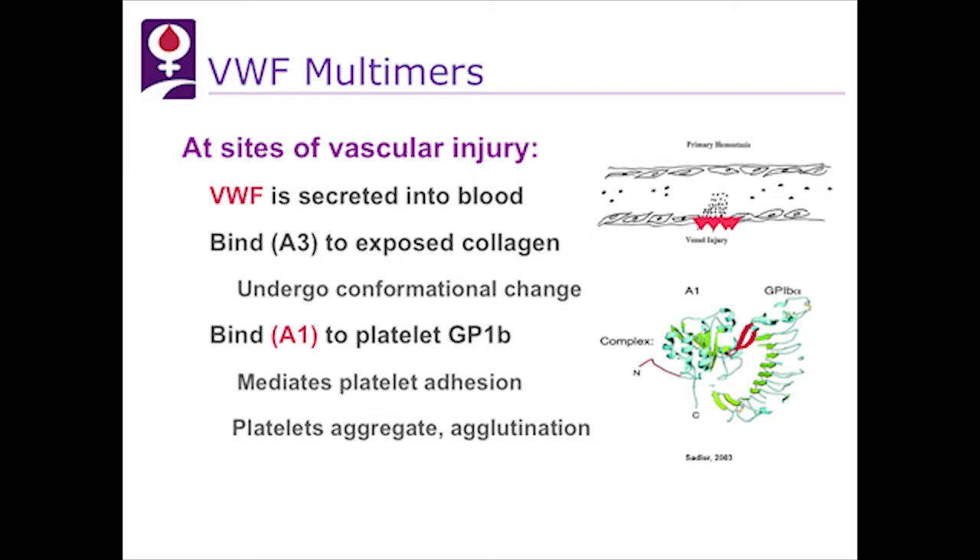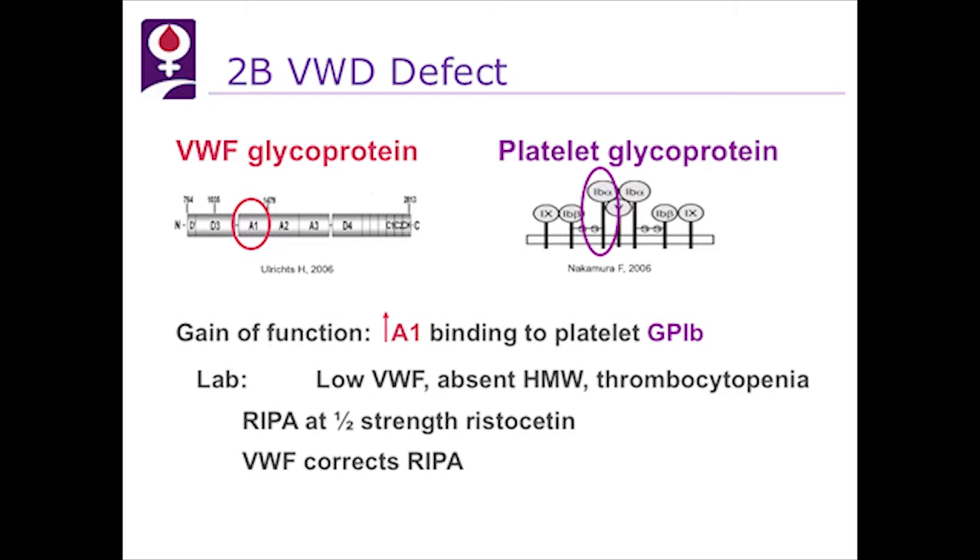The defect in 2B von Willebrand disease is a gain of function because of mutations in the A1 domain of von Willebrand factor. This results in rapid clearance of the multimers, especially high molecular weight, so they are absent, and thrombocytopenia. In the lab, ristocetin-induced platelet aggregation (RIPA) occurs at half-strength ristocetin, which should not occur in normal individuals, and von Willebrand factor concentrate corrects this abnormality.